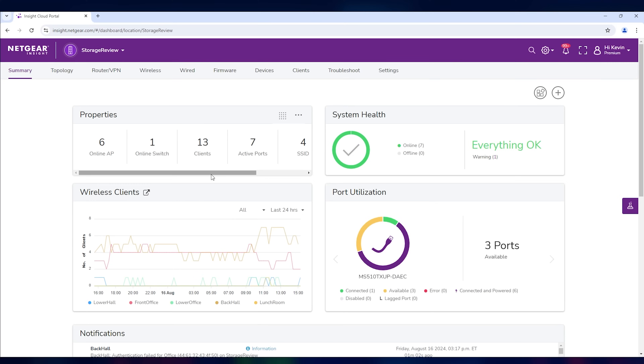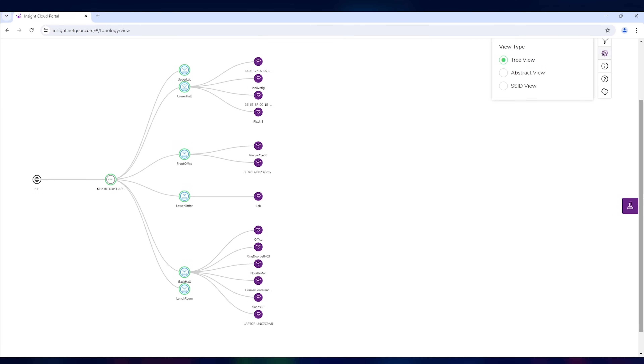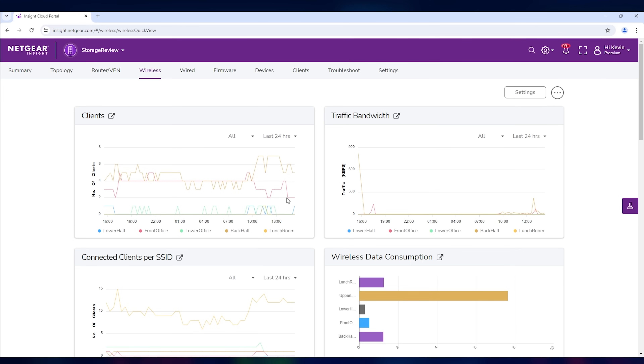Rolling through the interface, we get to see the topology of our environment. It starts off at our ISP, hits our eight-port PoE switch, branches off across the six access points, and shows a few of the devices still operating in our office on a Friday afternoon. The wireless view gives you a nice glimpse at the clients' bandwidth, connected devices per SSID, as well as data consumption across different access points. You can track hotspots in your environment and devices that are using too much bandwidth — say your thermostat's drawing gigabytes of data one day, it's probably been hacked — but you can get that information right from this panel.